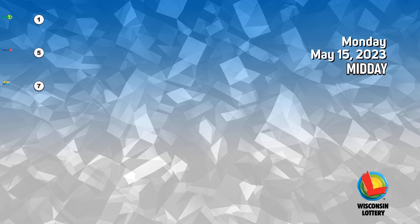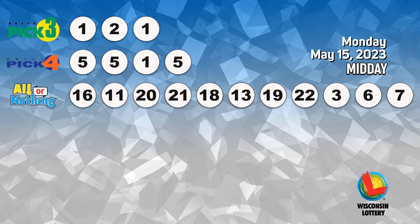The Pick 4 numbers are 1, 2, 1, 2, 1. The Pick 5 numbers are...